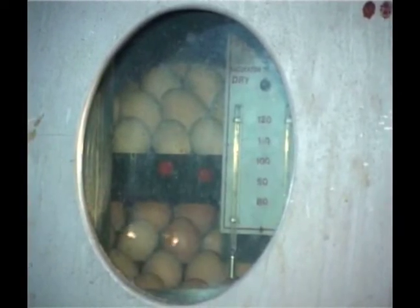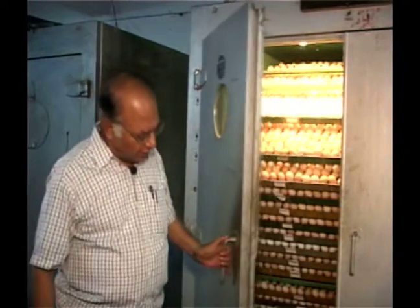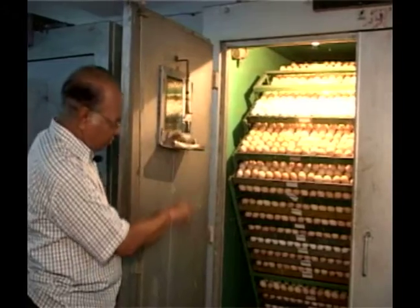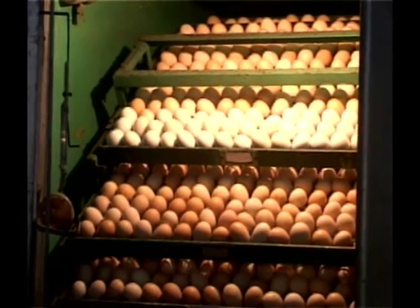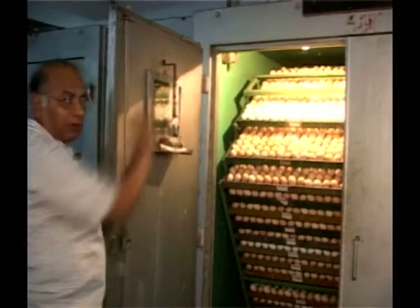Now this is an incubator. It has a capacity of 13,500 eggs. So as I open the door, you can see how the eggs are set inside the incubator. And the temperature indicator panel is there on top of that.